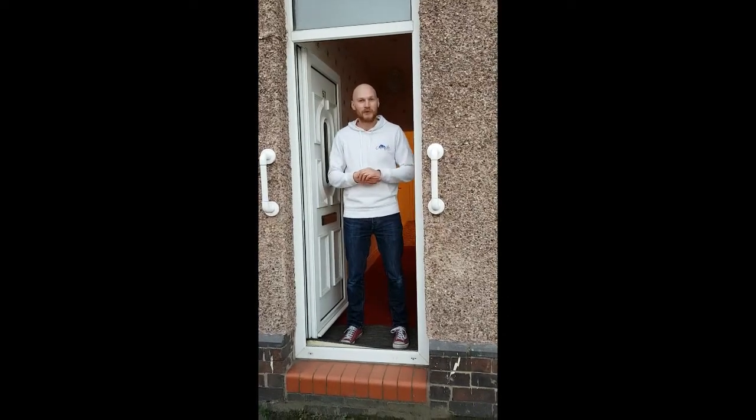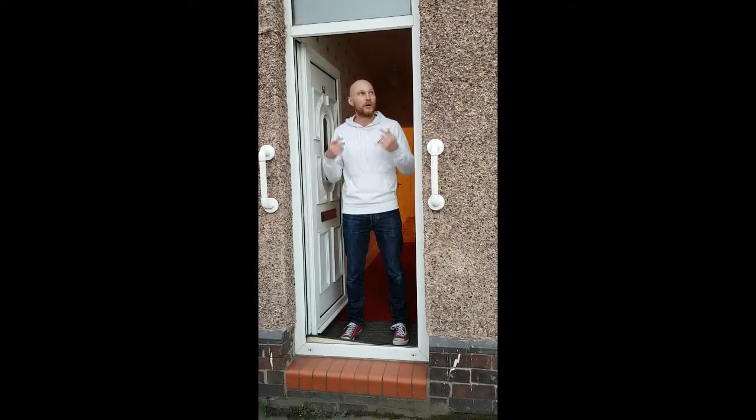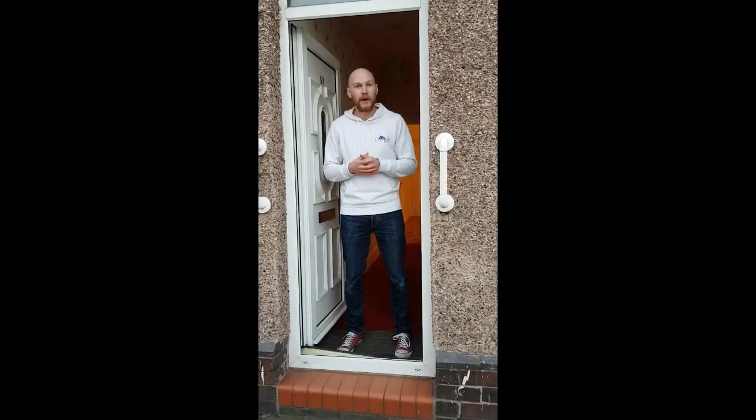Hi, I'm Ray Catchpole from Catchpole Property Group and I just want to spend a few moments showing you this property we've just bought and showing you how we're going to turn it from a two-bed semi-detached into a four-bed HMO. Come on in and I'll show you around.